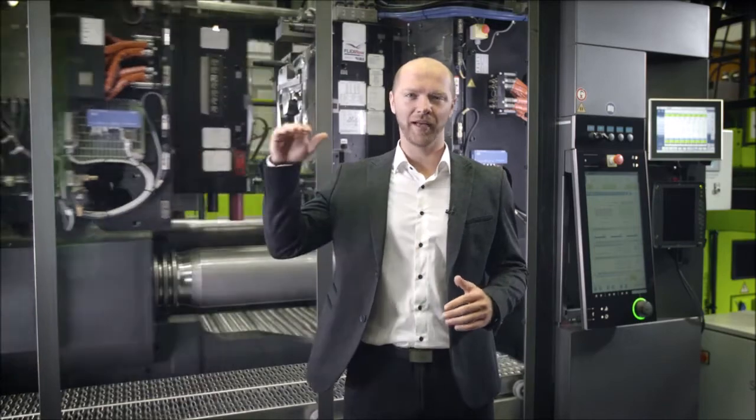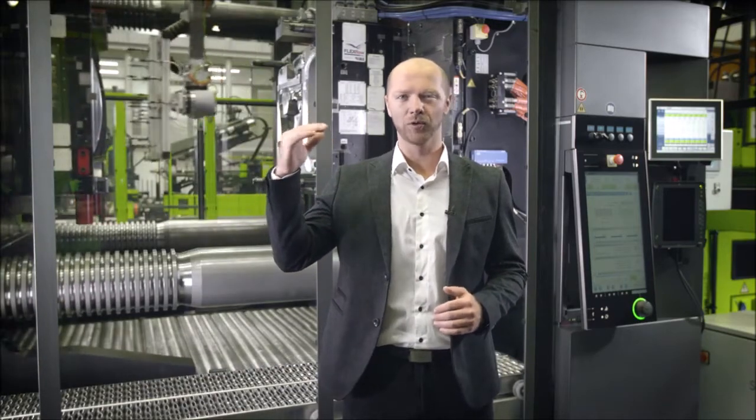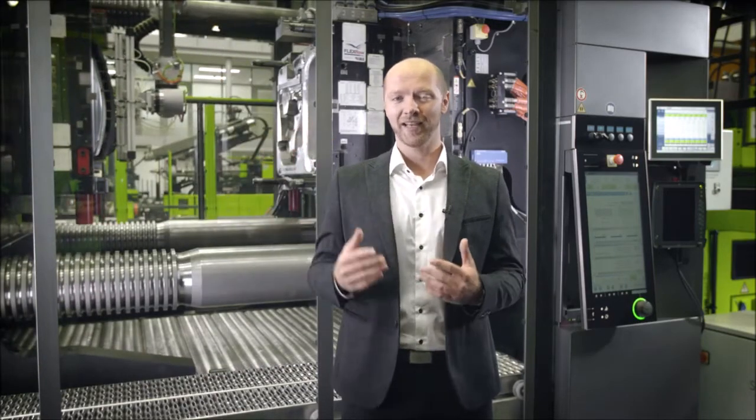Plastics processors are under ever-increasing pressure to ensure consistently high product quality. This means that moulds have to be rejected as quickly as possible while at the same time getting the maximum out of the system in terms of energy efficiency. But how can this be achieved if I have to produce more and more tools per year with a limited number of employees and even more efficient process settings? This is precisely where digitalization and our Inject 4.0 solutions play an essential role these days.